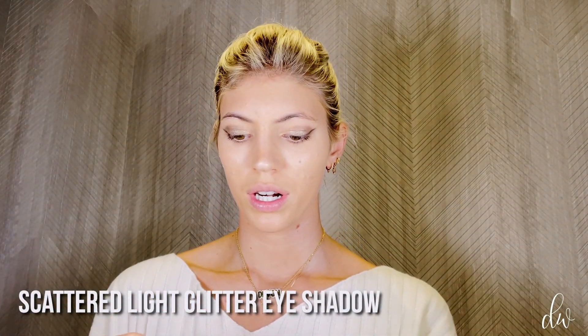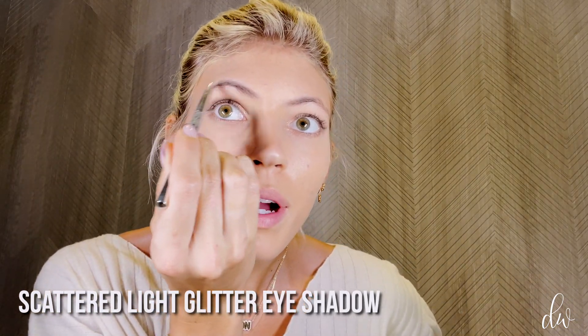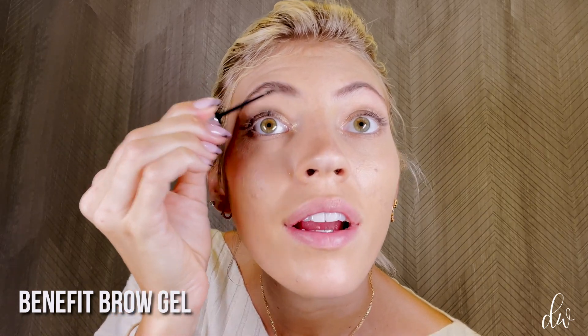Now I'm going to go into my brows. I'm using this Dior brow pencil — you can use any brow pencil. I just like to fill them in. Then a little brow gel; I'm always using this Benefit brow gel just to keep all the hairs in place. Brows are done. Now I'm going to curl my lashes — very important step.